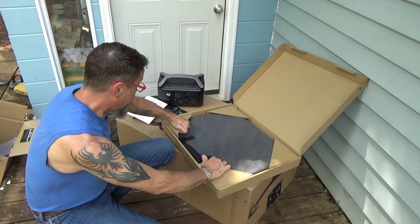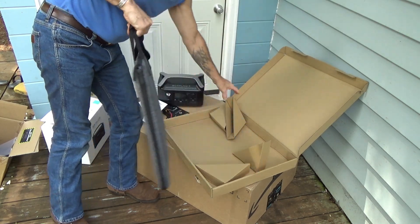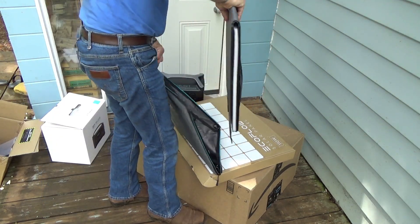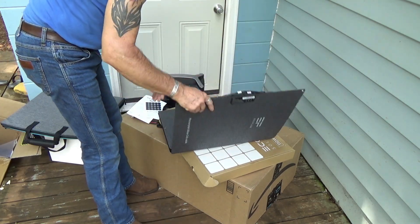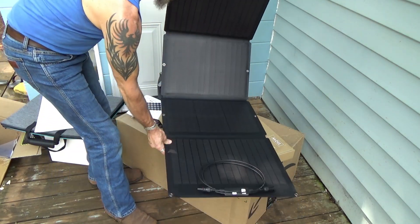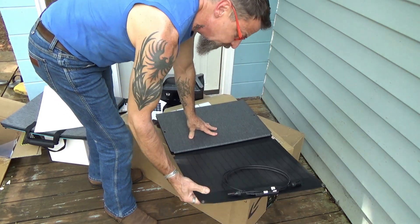Let's check out the solar panel. It's a monocrystalline silicon cell solar panel that unfolds like this. We're going to take this out back, plug it in, and see if we can charge it.